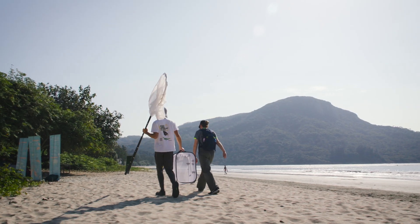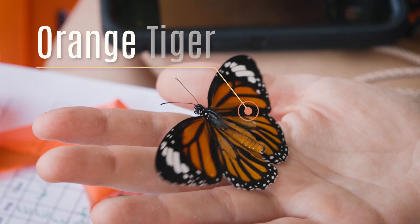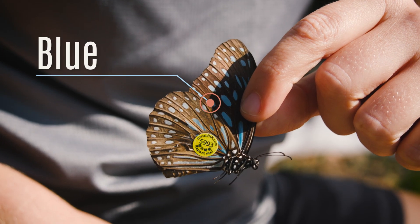That's what we really want to understand. We're looking at three different kinds of Denaids: Crow Butterflies, which are brown; Orange Tigers, which are orange and black; and Blue Tigers, which are brown and blue.